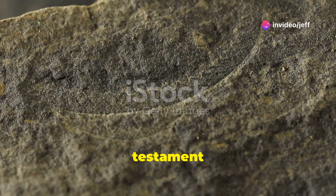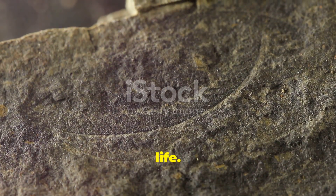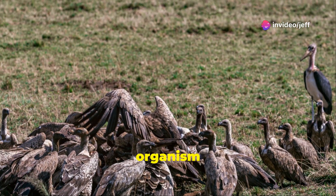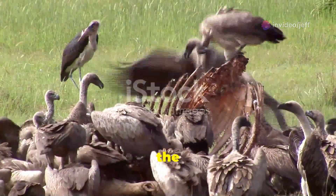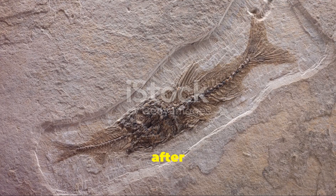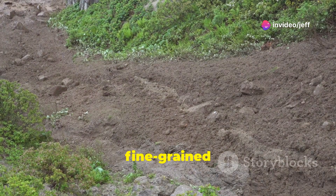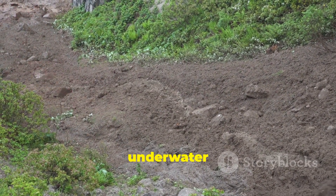Fossilization is a testament to the remarkable processes that can preserve ancient life, though it is a rare event requiring a specific set of circumstances. When an organism dies, it is usually quickly recycled back into the environment by scavengers, decomposers, and the elements. However, in rare instances, an organism's remains can be buried quickly after death, protecting them. In this case, the larva is believed to have been buried rapidly in fine-grained sediment, perhaps due to a sudden mudslide or underwater avalanche.